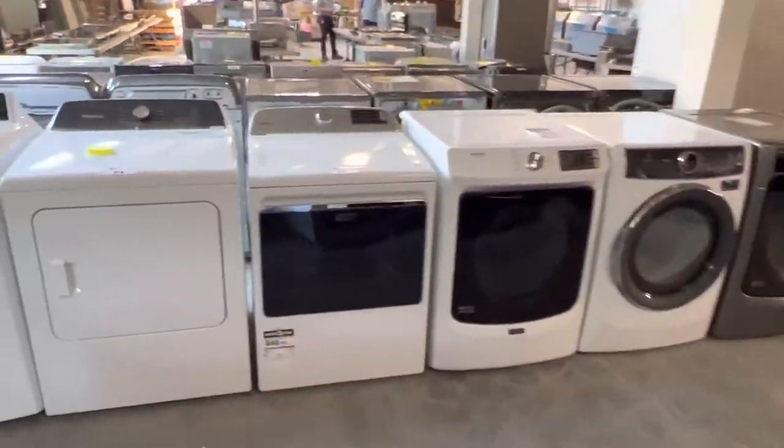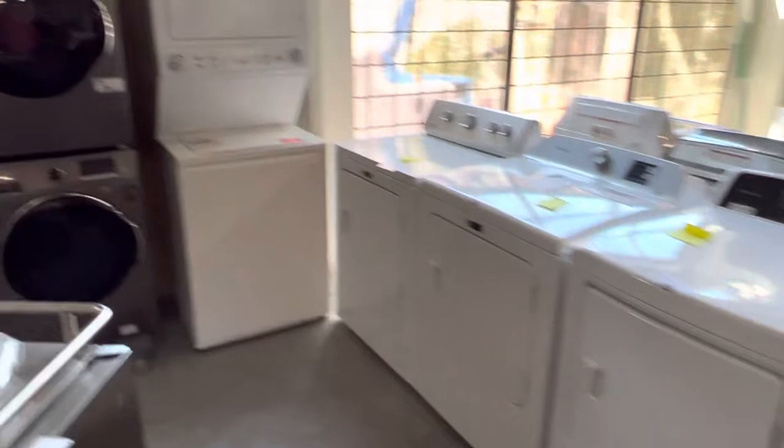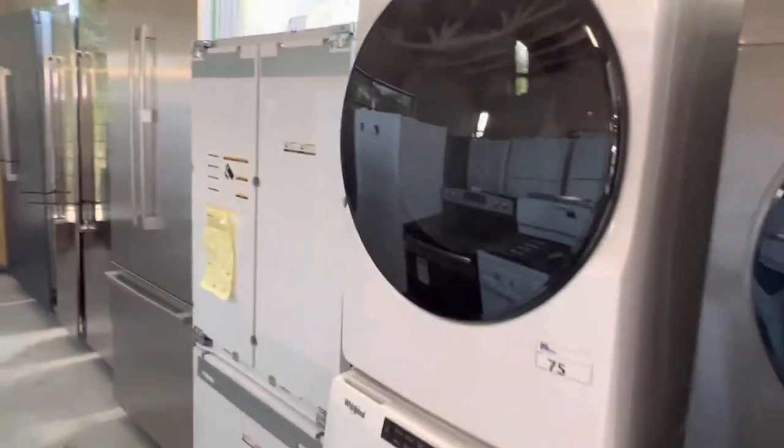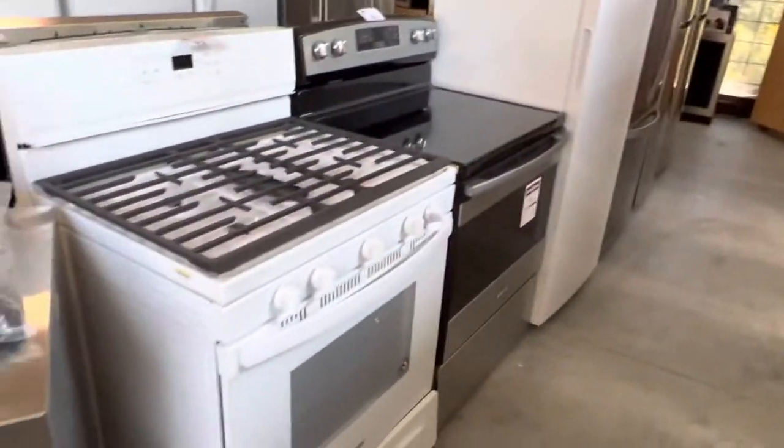Washer and dryer sets — all kinds of them. Upright washer and dryer sets. Panel-ready fridges, Fisher & Paykel. More ovens here.